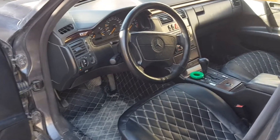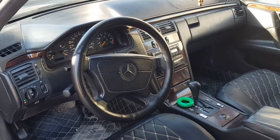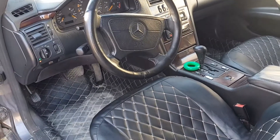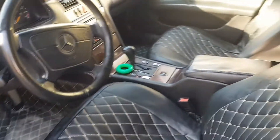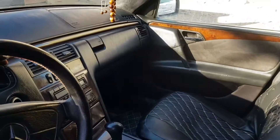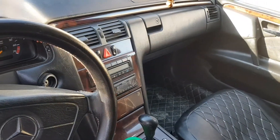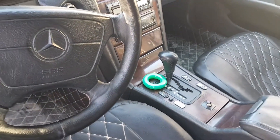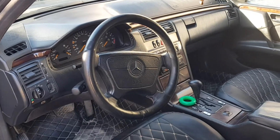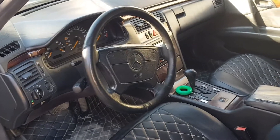Hi guys, each car manufacturer has standards and recommendations for the level of inflation pressure in tires. It's always best to stick with them. You can find the number you need in the instructions or on special stickers inside the car — usually on the car door, B-pillar, or gas hatch cover.